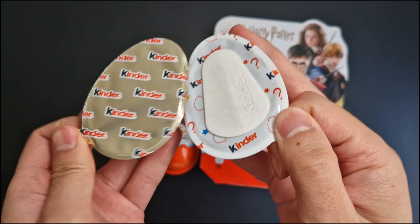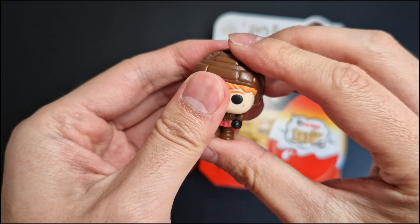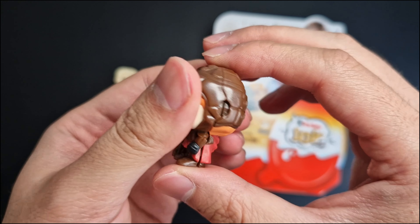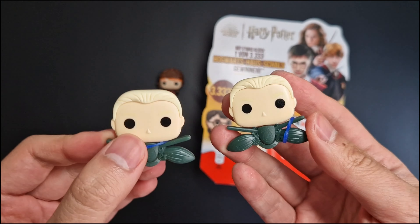Third egg — we have a new figure. It's Ron Weasley! Last egg from the first box — it's Draco again.